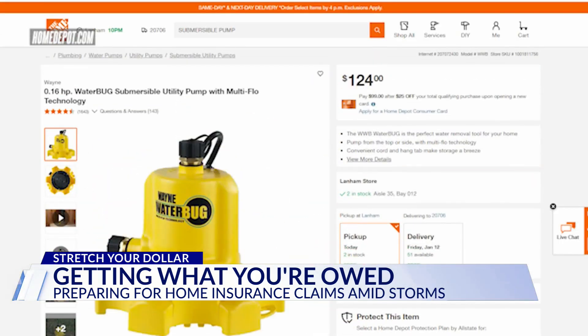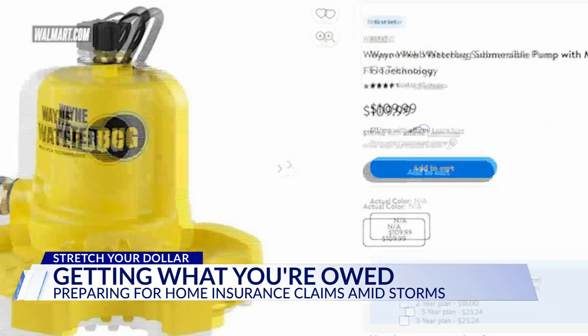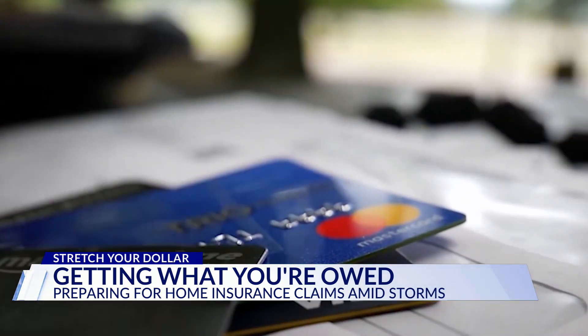This bestseller at Home Depot will cost you $124, but over at Walmart the same one is $14 cheaper. Price check those essentials you need before you buy.